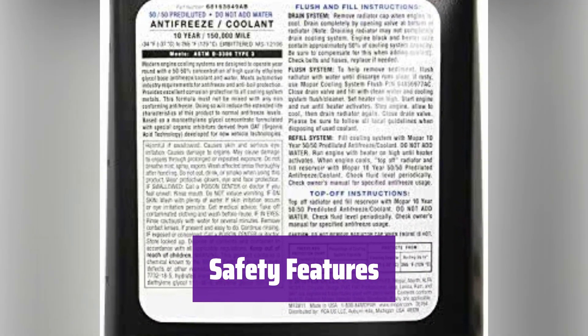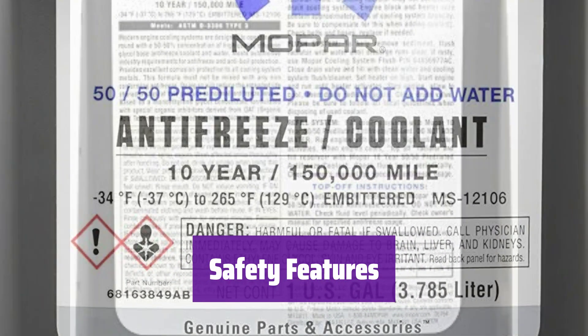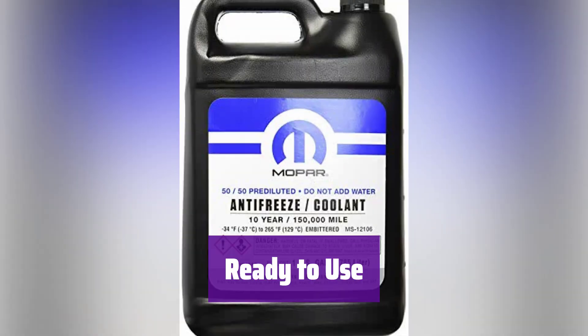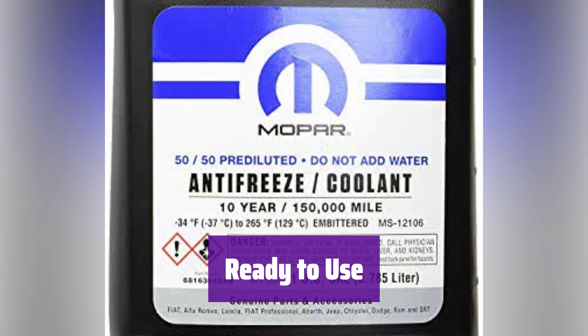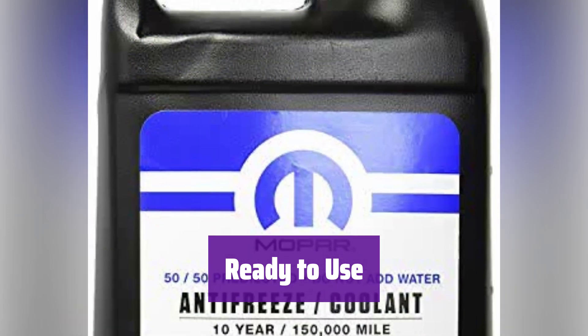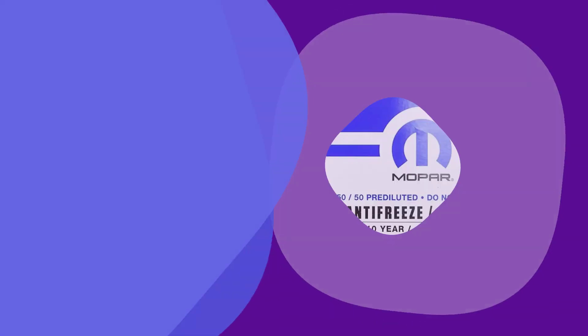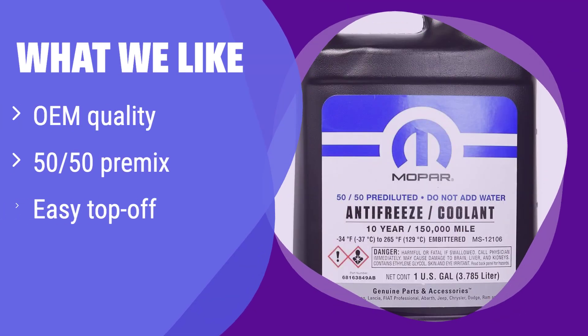For added safety, it contains a bittering agent to deter accidental ingestion — always handle with care and refer to safety guidelines. Simply pour it into your vehicle's radiator and enjoy peace of mind knowing your engine is protected. What we like: It's an original equipment manufacturer (OEM) coolant, ensuring a perfect fit and optimal performance. If you value quality and want a convenient 50-50 premix for easy top-offs, this is the right choice — its OEM quality guarantees compatibility and reliability.